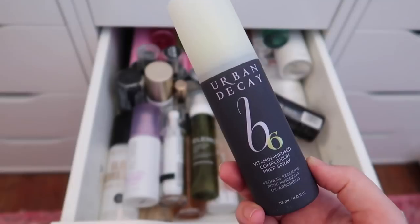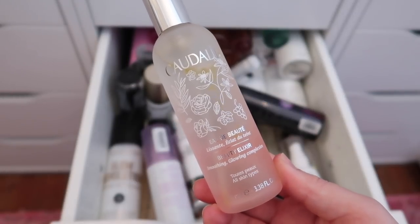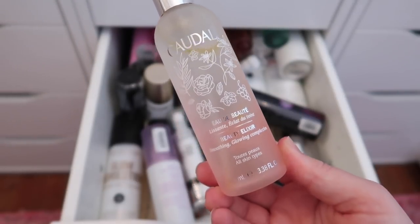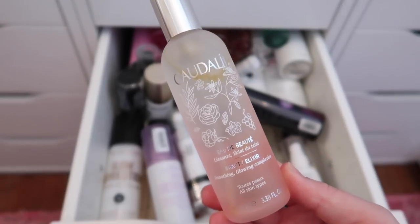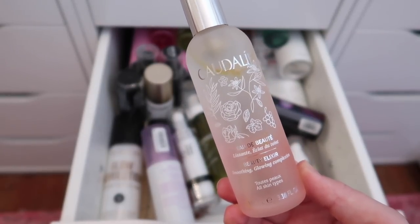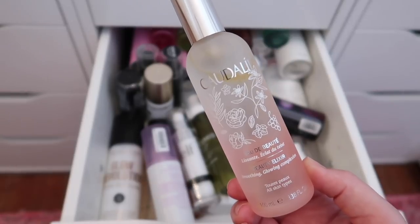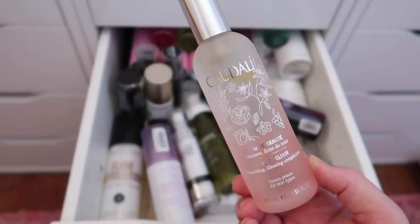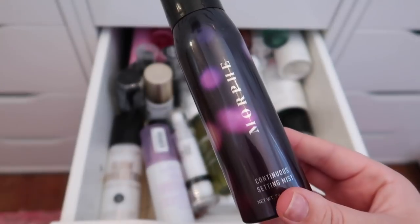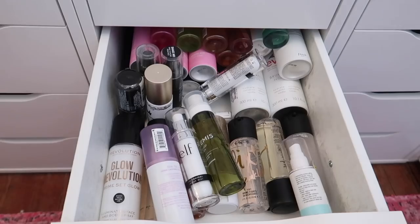I'm keeping the mini of the Lila B. A-Glow Face Mist. The Caudalie Beauty Elixir smells incredible — like essential oils — and I've gone through multiple small versions of it. This is the full size and I'm so happy to have it. I'm also keeping the Morphe Continuous Setting Mist from the holiday 2019 collection — it's one of my favorite setting sprays and I go through it like water.